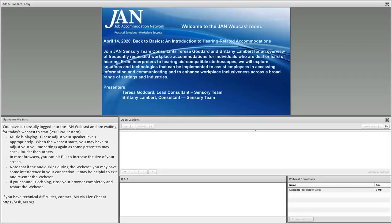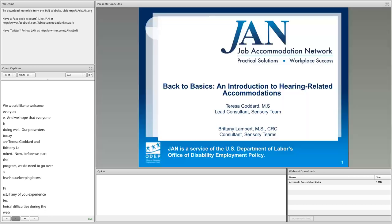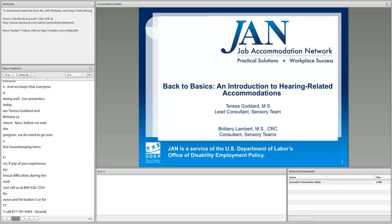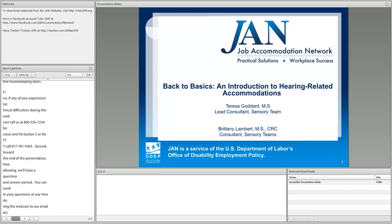Welcome everyone. Our presenters today are Teresa Goddard and Brittany Lambert. Before we start, a few housekeeping items: if you experience technical difficulties during the webcast, please call 800-526-7234 for voice and press button 5, or for TTY call 877-781-9403. Toward the end we'll have a question and answer period, but you can send questions at any time to question@askjan.org or use the Q&A pod at the bottom of your screen.